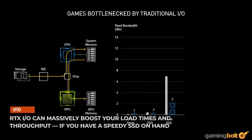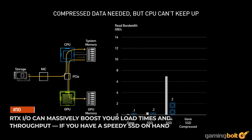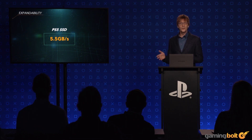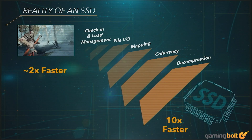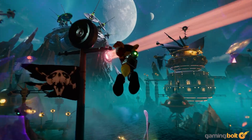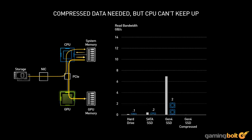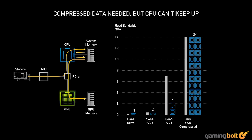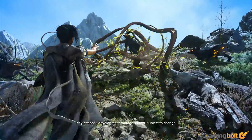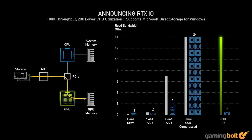RTX I.O can massively boost your load times and throughput if you have a speedy SSD on hand. Both Microsoft and Sony have spent significant time talking about their high-speed bespoke SSD storage solutions for their 9th generation consoles. The PS5 in particular is supposed to deliver effective bandwidth of nearly 9 GB per second, double the nominal throughput of Microsoft's SSD, thanks to a bespoke decompression solution. With RTX I.O, NVIDIA aims to offer the same kind of experience to PC users. RTX I.O enables Ampere cards to perform decompression themselves, taking the CPU out of the equation and potentially speeding up load times and LOD transitions by a factor of two.